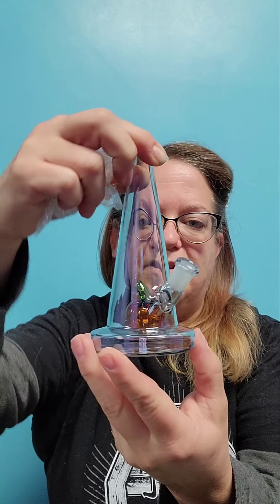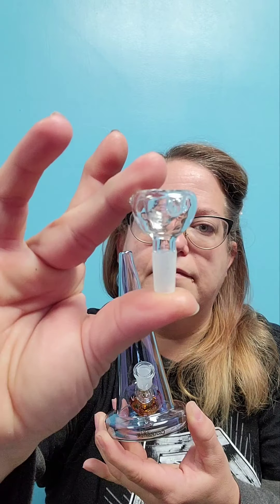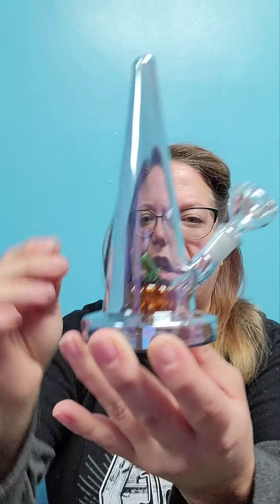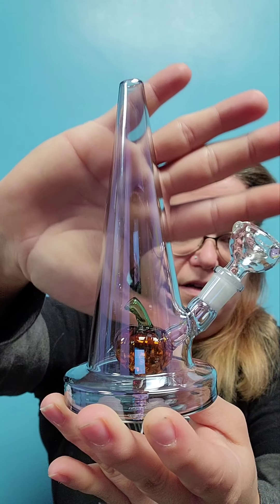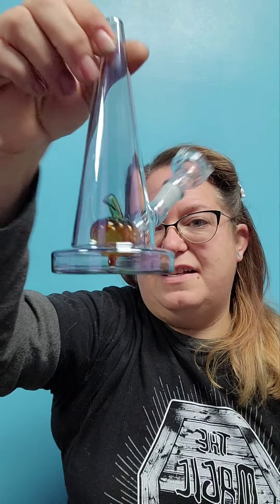Cute little witch's hat with a little tie, tiny pumpkin in there, and the stem. It's a pretty decent one, very similar to the cupcake. The glass kind of has a purple tint to it, which is really neat. This might be another piece that I just keep out and don't use.